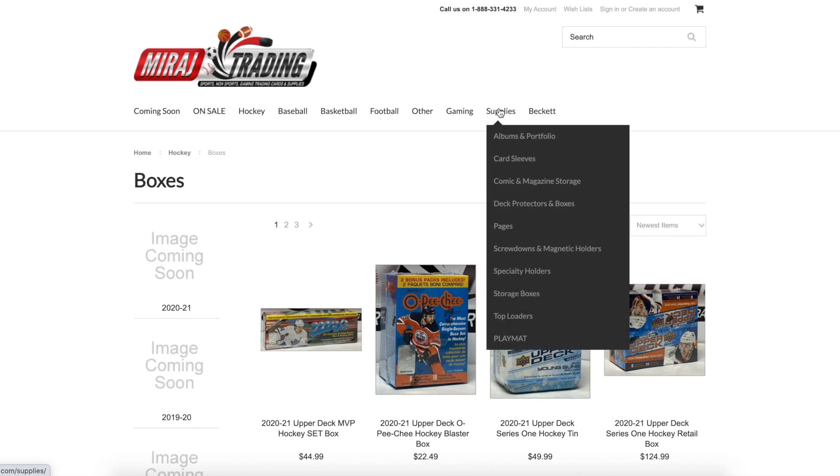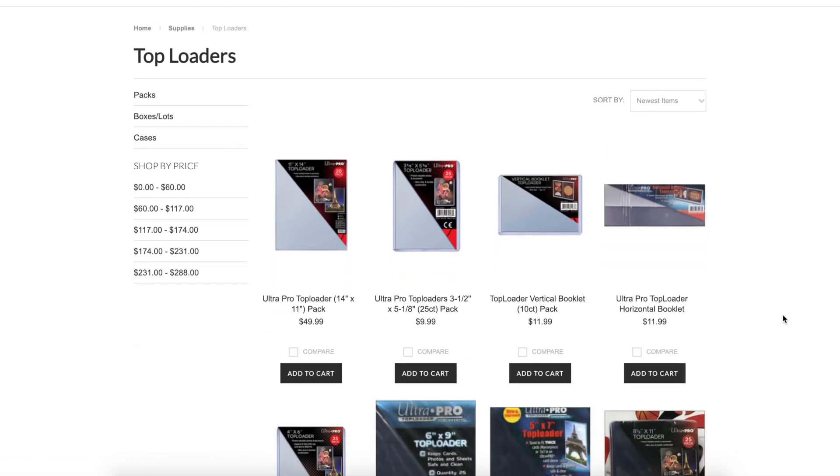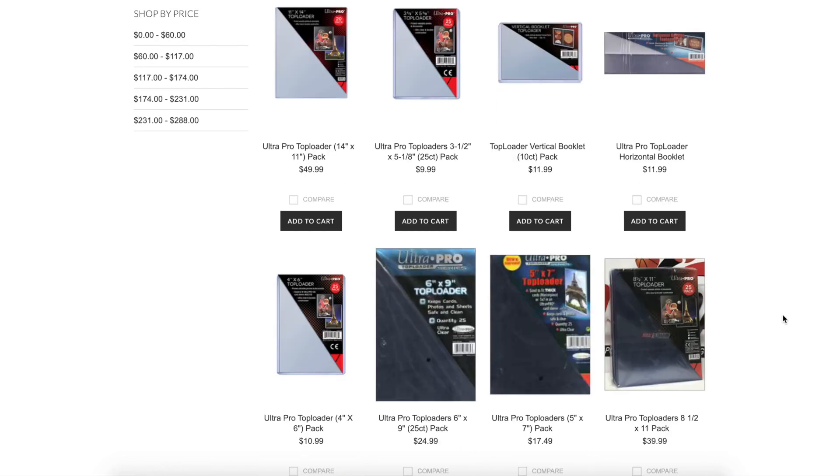Unfortunately due to the pandemic it's been a little harder to buy supplies — there are definitely less available. But Mirage Trading is an absolutely amazing store. I love going there in person; they've got really good selection and some really good sales as well.